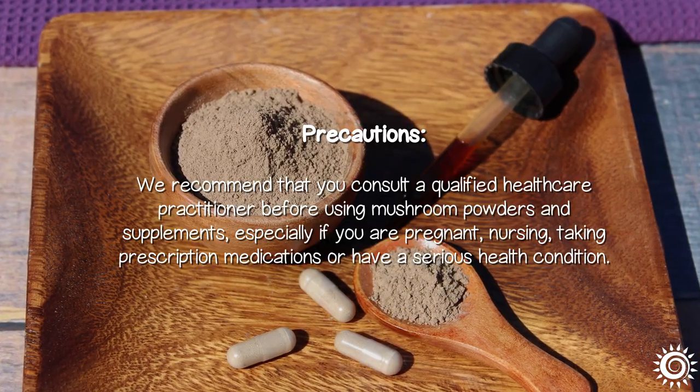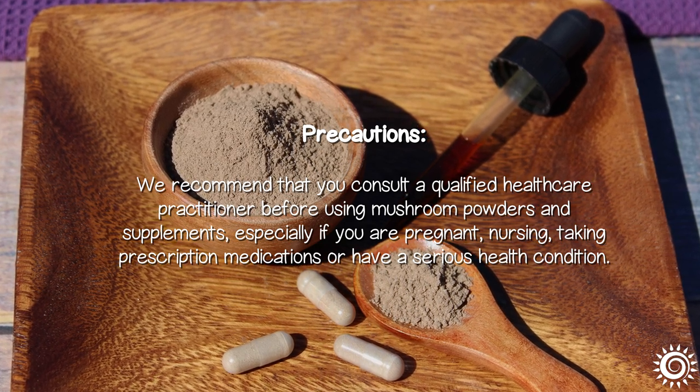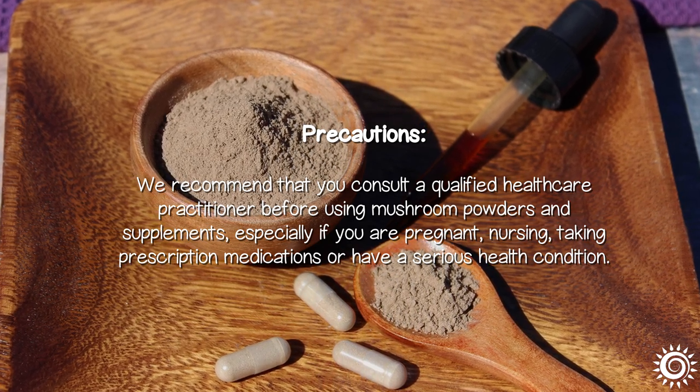We recommend that you consult a qualified healthcare practitioner before using mushroom powders and supplements, especially if you are pregnant, nursing, taking prescription medications, or have a serious health condition.